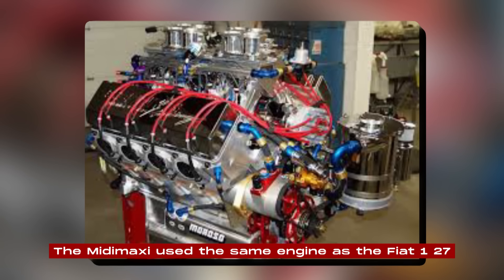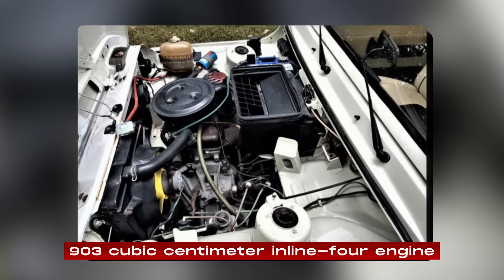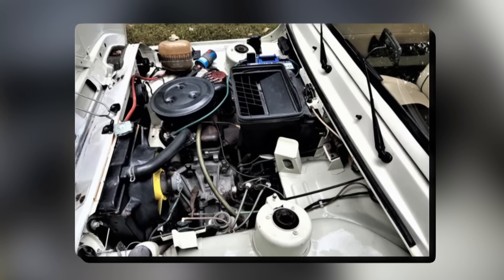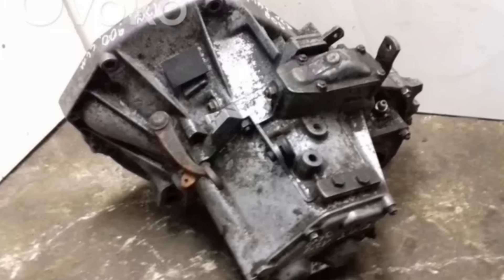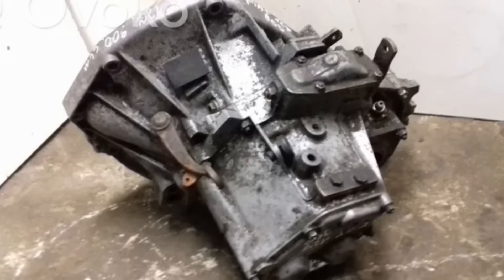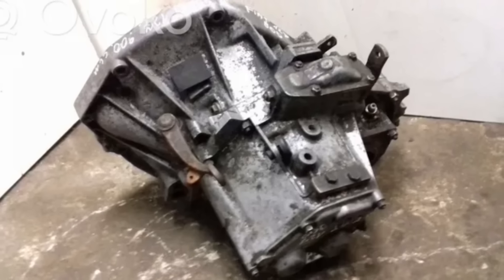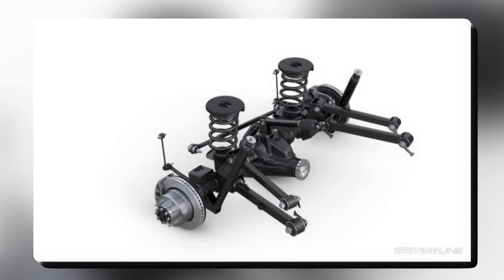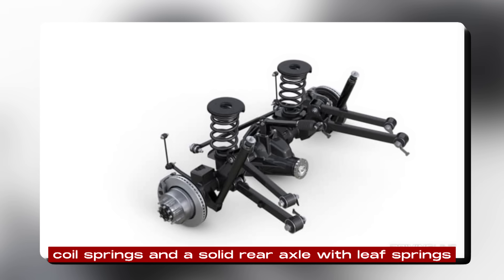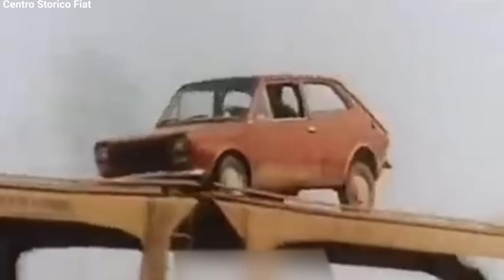The Mitamaxi used the same engine as the Fiat 127: a 903 cubic centimeter inline four engine that made about 47 horsepower. This wasn't a lot of power, but it was enough for the lightweight Mitamaxi. The car had a four-speed manual transmission, which was normal for small cars in the 1970s, and it could go up to about 87 miles per hour. Moretti made some changes to the suspension, using independent front suspension with coil springs and a solid rear axle with leaf springs.